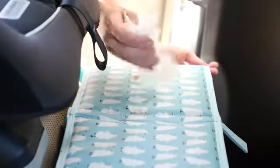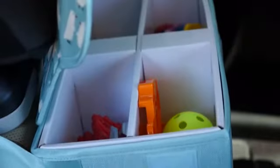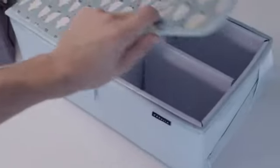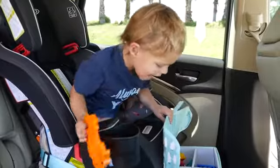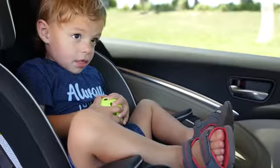The waterproof and stain resistant fabric makes it super easy to clean. The organizer's top cover is secured with velcro. It opens from both sides and it's easy for your kids to access. Of course, remembering what you put where is another story.